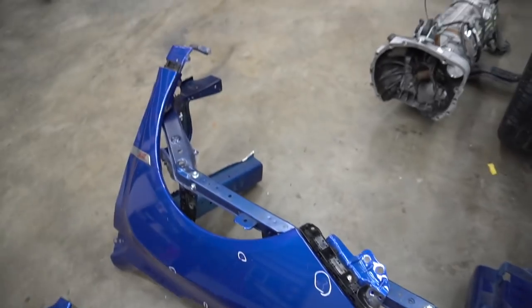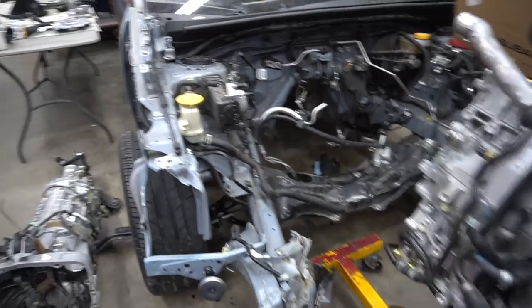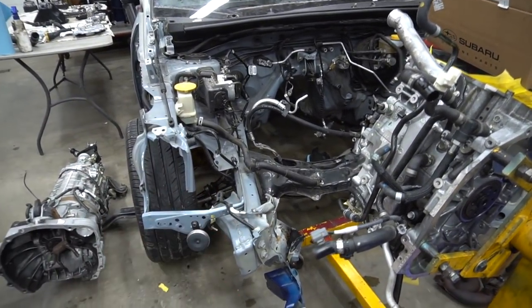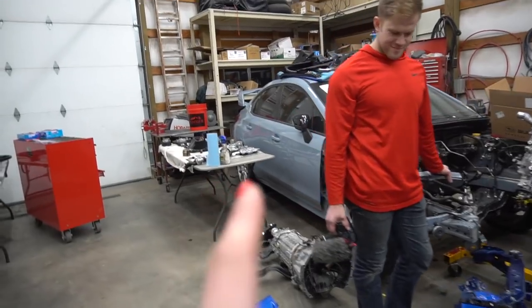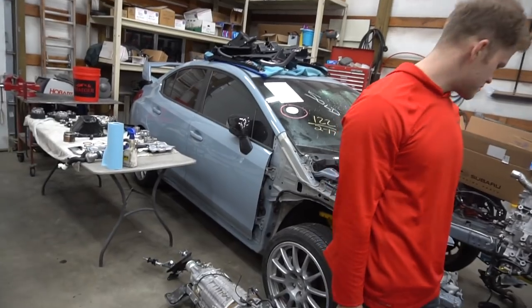Devon managed to get everything off. These are the frame rails right here — these are the main things we needed. These right here are the pieces that were all bent up. So pretty much this is getting cut and welded onto the car. This is the core support, which is all cut out and bent on that car. And then there's fenders, hood, and front bumper. We're getting all of this repainted to match the series gray STI. We're waiting until Thursday for this to go into the frame shop — it's going to take about a week, and then we'll get going from there.